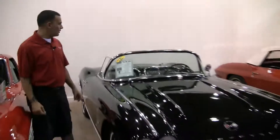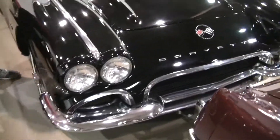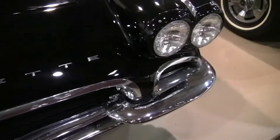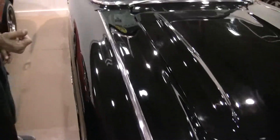Hi, Brett here by Yvette again. I'm going to show you this beautiful C1. This is a 1962 black convertible with a black interior. This car's restoration quality is amazing — it's been put back in all original condition.